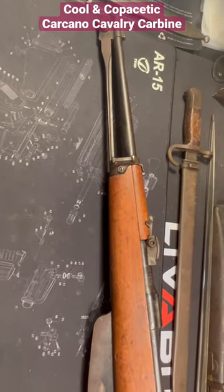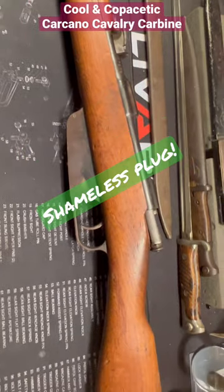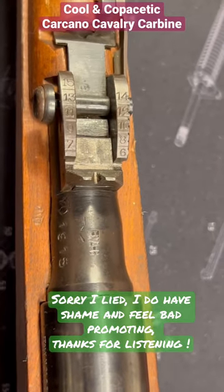This here is the iconic Carcano Cavalry Carbine, and this is also a shameless plug for my podcast. I'm sorry. On the current episode, you'll learn why this manufacturer was still making adjustable sights this late in the war.